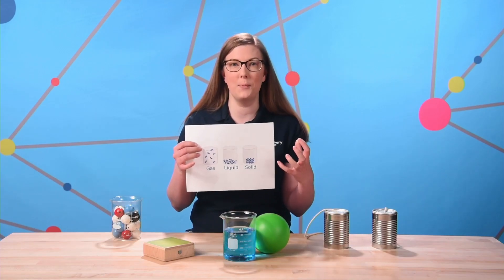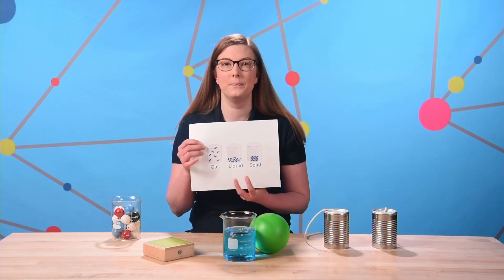So I've got a solid here and I've also got some molecules to show you how they are packed in a solid, a liquid, or gas. The particles in a solid are much tighter packed together than in liquids or gases. This means that the chain reaction of vibrations I talked about earlier happens much quicker in a solid than in the other states of matter.